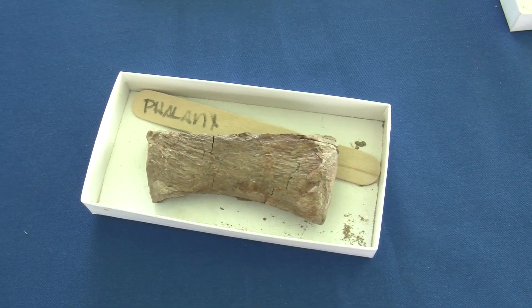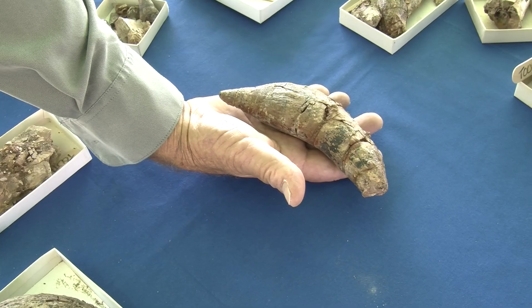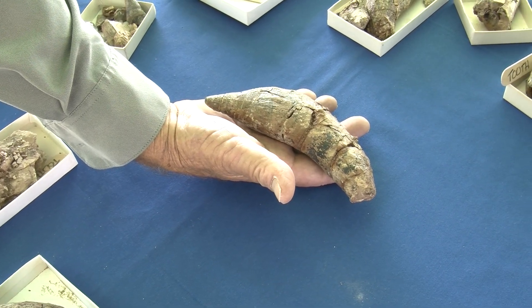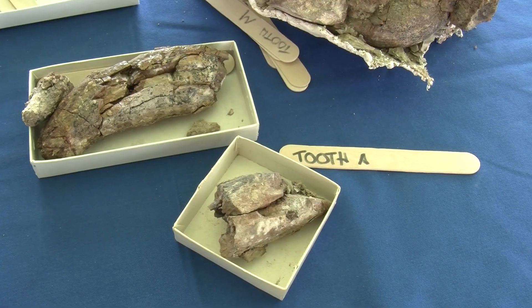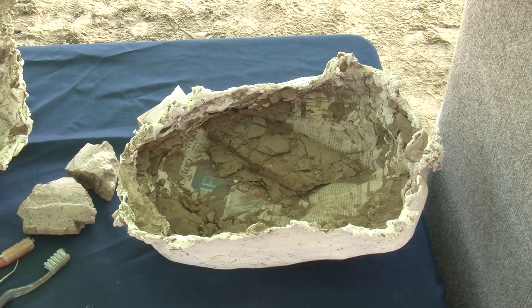Then we found one phalanx — a finger bone from the flipper. I thought this was pretty awesome, because to find something like this that was big with this many teeth — normally when you find whales it's an isolated rib or a vertebrae. To find 18 teeth and part of the skull and a flipper bone and part of the jaw, it's pretty exciting.